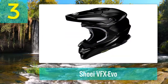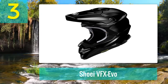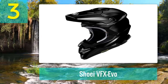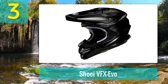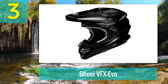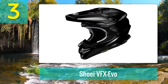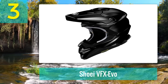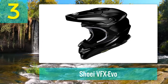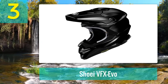Coming in at number three: the Shoei VFX-EVO. Shoei is a company famous for its uncompromising safety standards. Their world-class motocross helmets are among the lightest on the market. Shoei's premium-class helmets utilize their very own AIM technology. With the latest VFX, Shoei has completely reimagined and re-engineered the quality and performance of their motocross range.